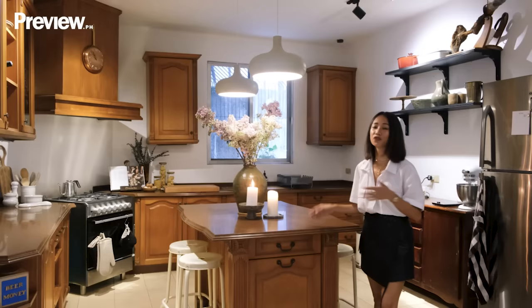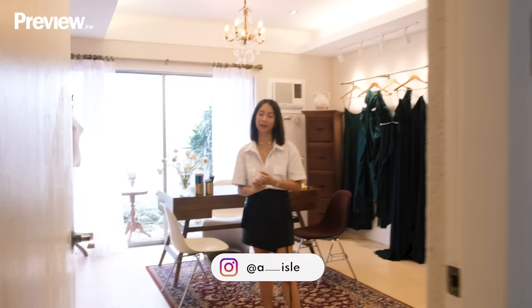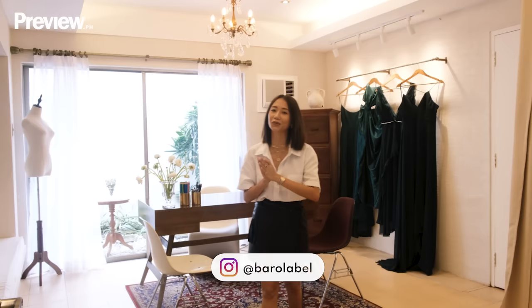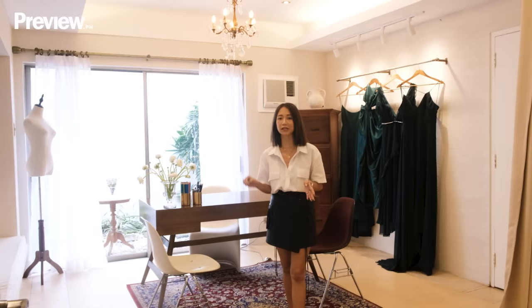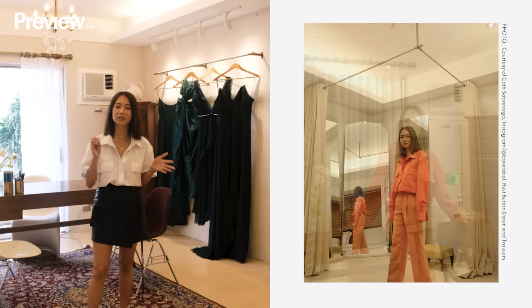Now we move on to my second favorite OOTD spot — my office. This is where I meet clients for my different businesses: my brides for Isle, my newly launched bridal brand; couples for Weddings by Cath; and clients for Nanny Jewelry and Borrow Label. For this office, I just wanted it to be as minimalist as possible to draw your eyes to the important stuff — the dresses, the mood boards — and to have a space for me and my clients to be creative.